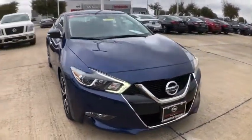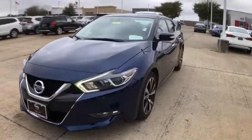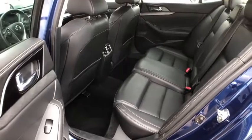This vehicle has less than 50,000 miles. Here are some of this vehicle's great options: backup camera, power passenger seat, navigation system.